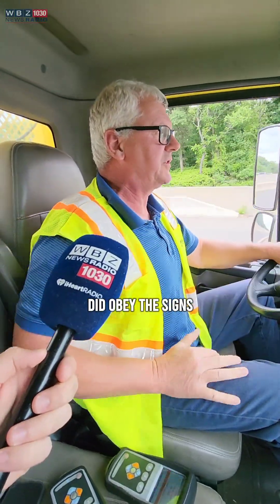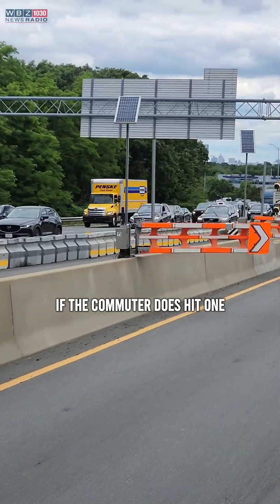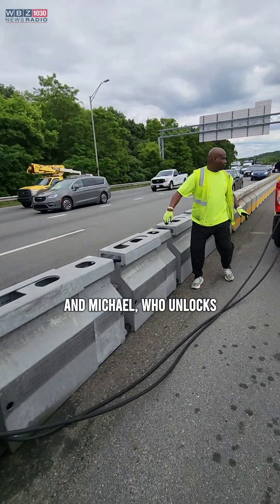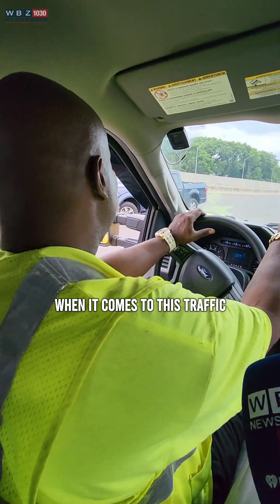Andrew steers the back two and makes sure everything comes out in a straight line. It would help if the commuters did obey the signs — most of them do. That's Mike who trails behind and opens the swift gates. If a commuter does hit one, there's very minimal damage to the commuter's car. And Michael, who unlocks the actual zipper blocks. As he puts it, you're taking care of a bunch of adults, but they're babies when it comes to this traffic.